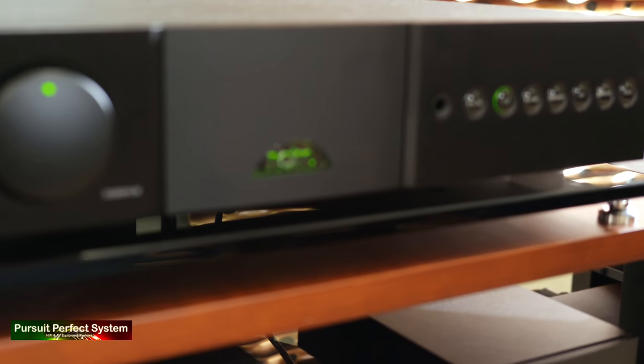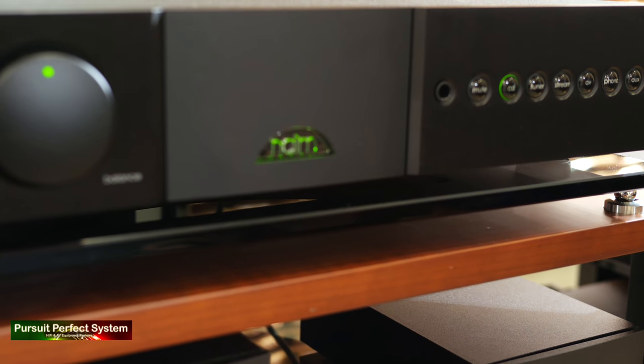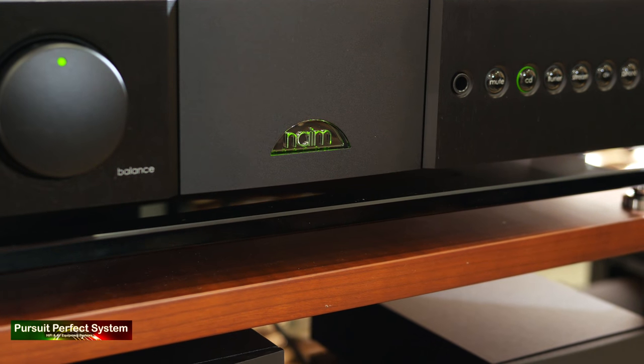It's the end of a long day. I'm at Nintronics, the hi-fi dealership in Hertfordshire, and I'm with Jason Gould, who is the brand ambassador for Naim. Today, Naim and Focal have been demonstrating an excellent array of electronics, really demonstrating the differences as you work up the range.